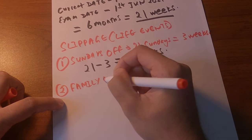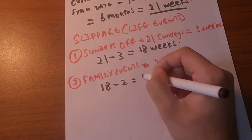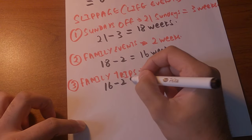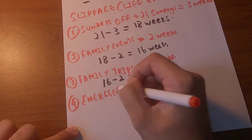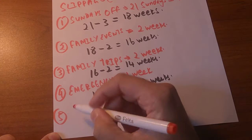Another thing to account for is events — family nights, movie nights, going out with friends, going to the gym. I'd give roughly two weeks to those days, taking 18 weeks down to 16 weeks. Then I'd probably also have a trip planned with family or friends, so I give another two weeks off, bringing it to 14 weeks. I'll go a bit more extreme and say an emergency came up and I couldn't study for one week, so 14 weeks becomes 13 weeks.